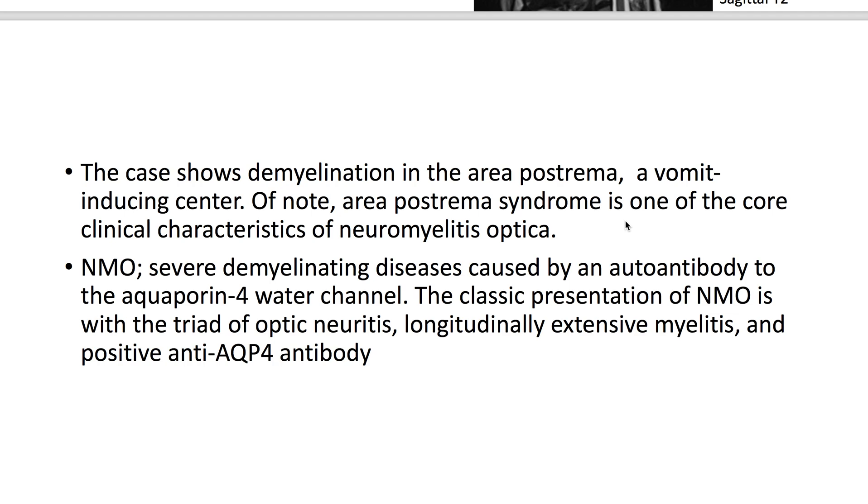NMO is a severe demyelinating disease caused by an autoantibody to the aquaporin-4 water channel. The classic presentation of NMO is with the triad of optic neuritis, longitudinally extensive myelitis, and a positive anti-AQP4 antibody.